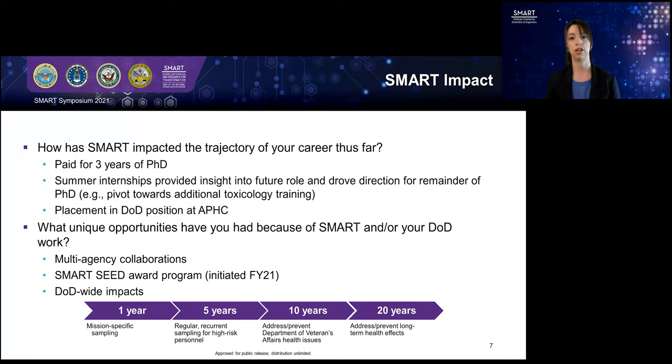Since I've been a Phase II Scholar at APHC, I've been able to be involved in multiple multi-agency collaborations. I was awarded the SMART Seed funding for this fiscal year, which is a great startup program for PhD SMART Scholars. Once you've transitioned out of your graduate program into your sponsor facility, it can provide you up to three years of funding to get a program up and running. I really enjoy working on projects that have potential DOD-wide impacts, like the Dried Blood Spot Repository. We have impacts in as short a timeline as one year, and we're looking forward to five, ten, twenty, fifty years in the future, looking to address and prevent future issues associated with long-term health effects due to environmental exposures.